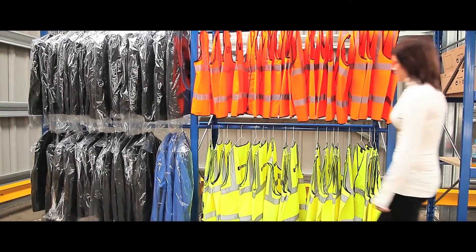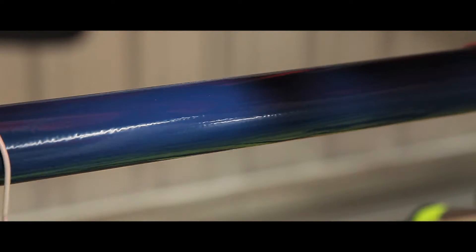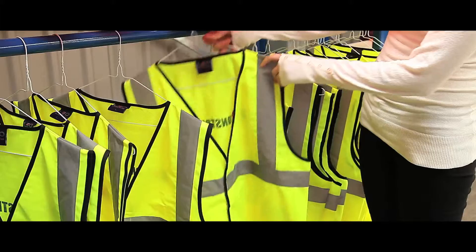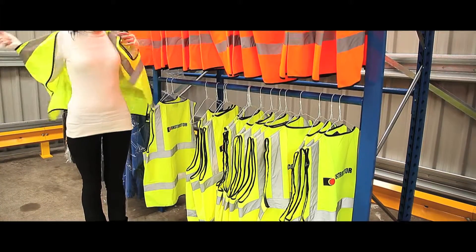Ideal for retail stock rooms, warehouse garment storage and outlet stores, its height can be extended to up to 6 metres for maximum space utilisation, and it is also width adjustable to accommodate fluctuating levels of stock.